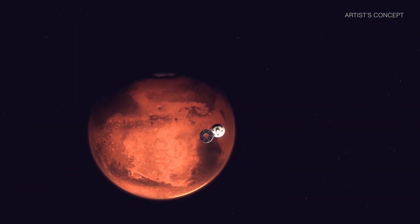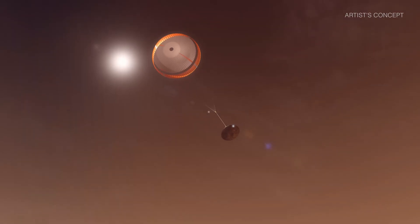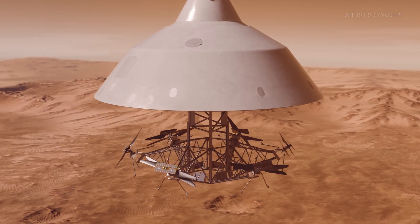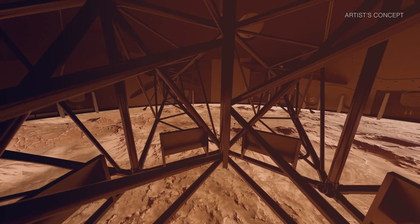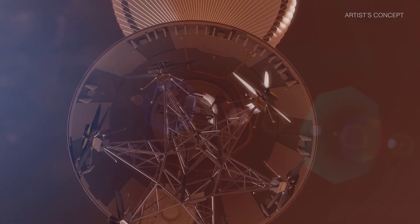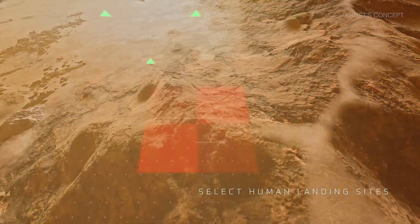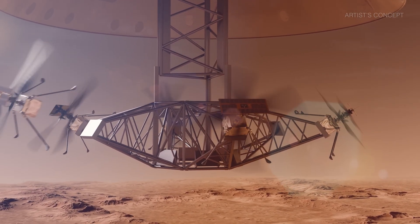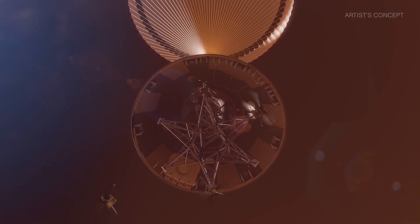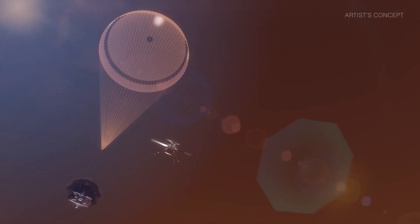Introducing Skyfall, a groundbreaking mission concept designed to push the boundaries of Mars exploration through next-generation aerial robotics. Building on the success of NASA's Ingenuity helicopter, Skyfall envisions a fleet of advanced rotorcraft capable of soaring above the Martian surface, mapping uncharted terrain, and reaching places inaccessible to rovers. Equipped with high-resolution imaging systems, AI-powered navigation, and lightweight composite rotors engineered for the thin Martian atmosphere, Skyfall could transform planetary science.